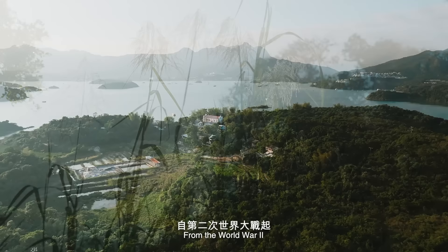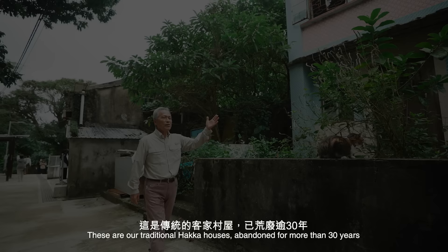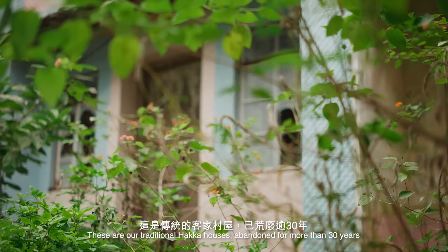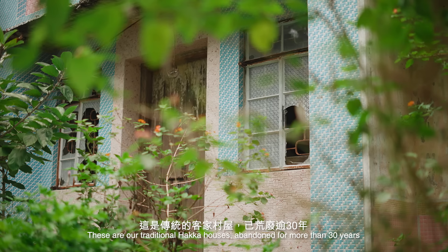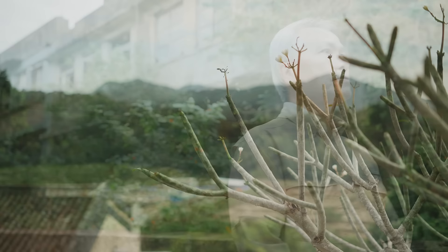From World War II, villagers began to move out from this village to urban areas in Hong Kong and to European countries. These are our traditional Hakka houses, abandoned for more than 30 years. The last family of this village left this island in 1998.